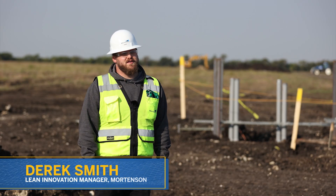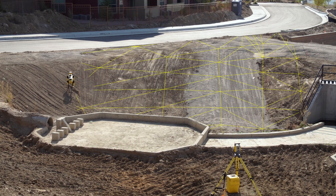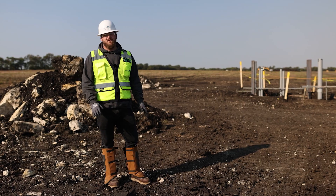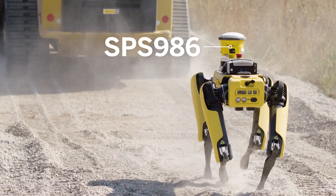We need to be able to have the ability to turn Spot into a fully autonomous robot. We've been able to put Spot through mud, through dirt, through short grass, through gravel.